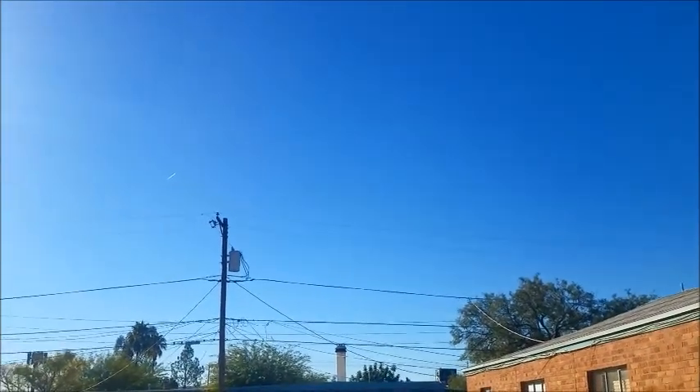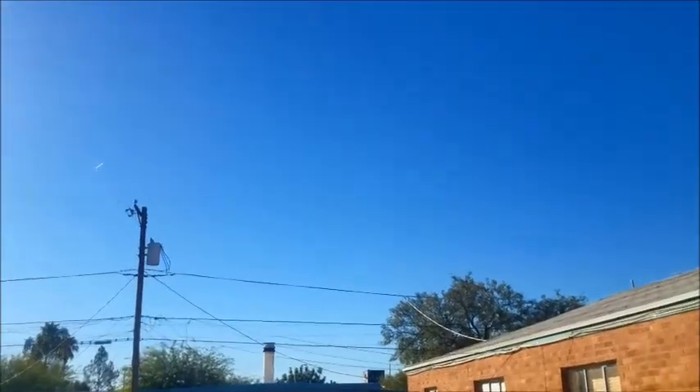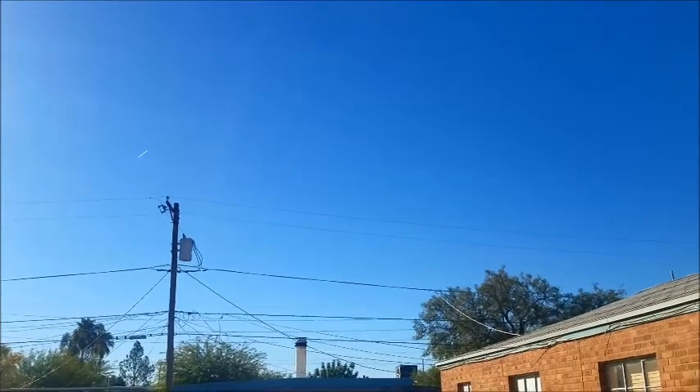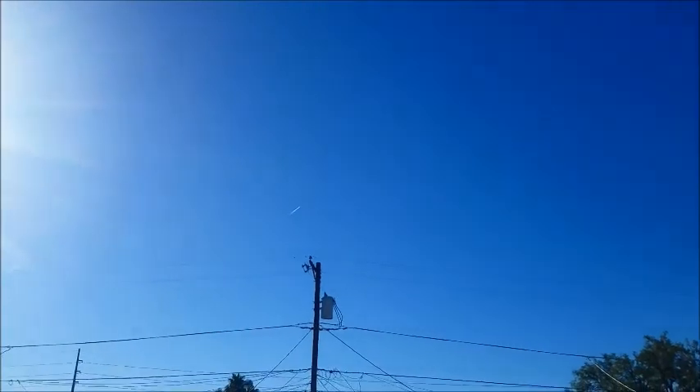We're right next to Davis-Monthan Air Base. I don't know what's going on lately, but I'll tell you, they have been busy at night — plane after plane after plane. See this little airplane right here? That is not even a contrail. No, it's not — because it is not cold enough. So in a second we might just see a military plane about the same height as this airplane, and you're going to see your proof.